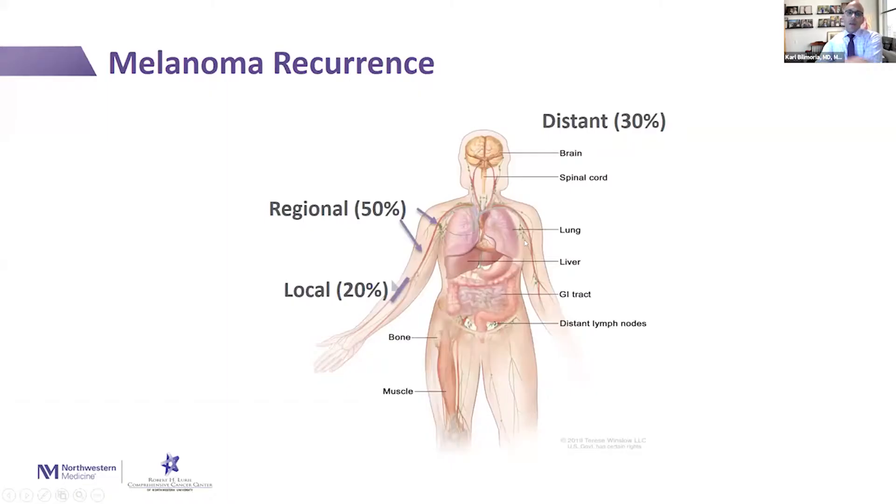A little bit about melanoma recurrence and where it can happen. If you can imagine that an initial melanoma was near the elbow, we call it a local recurrence if it occurs in that general area, and that occurs in about 20% of patients. Regional recurrences can occur along the pathway a little further away from that initial spot, or of course in the lymph nodes, and that's about half of the patients. Distant metastases can occur in a number of spots, and that's about 30% of patients.